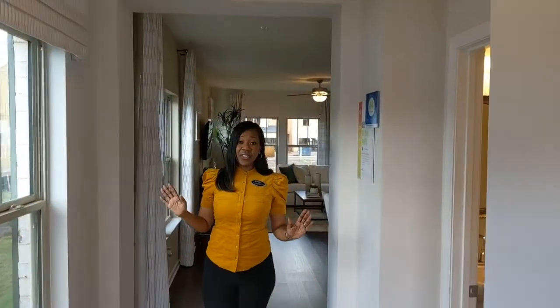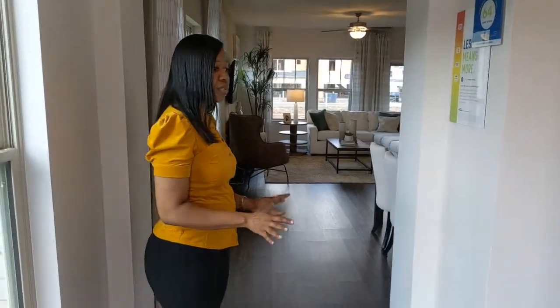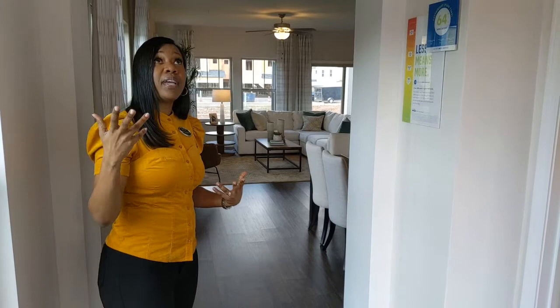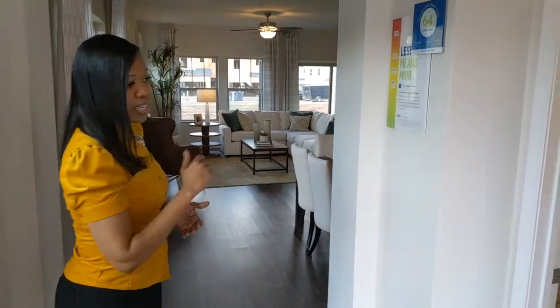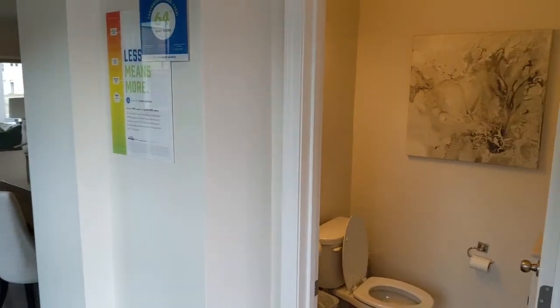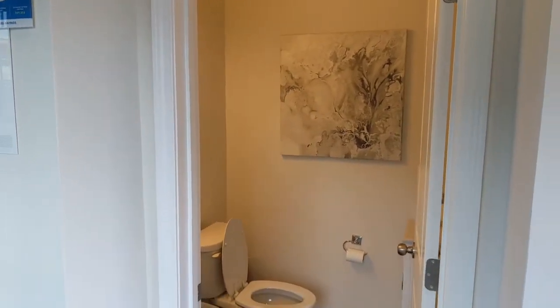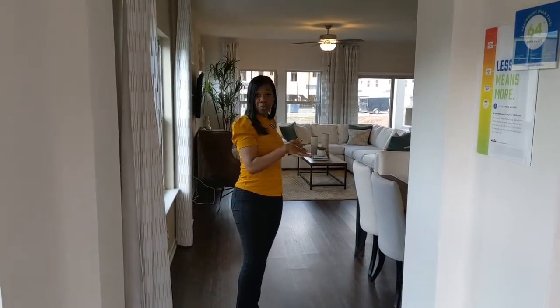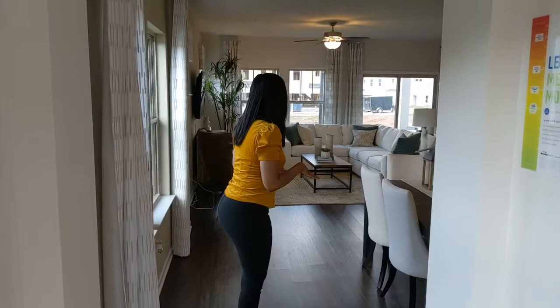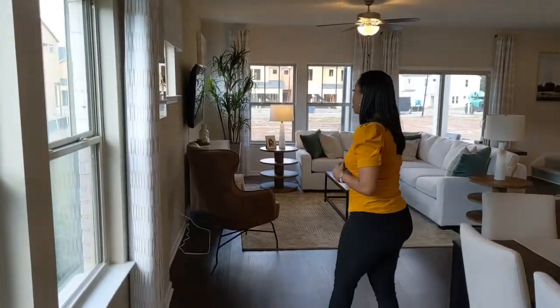As we enter the foyer, you can see there are beautiful hardwood floors. You have a choice of what type of floor you like, but it's a great space to enter into — you're not just coming directly into the home. Right here we have a bathroom on the first floor, which is nice for guests, family, and friends. There's a lot of light here as well, with windows in the foyer as you come in.